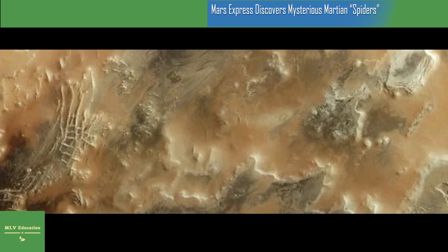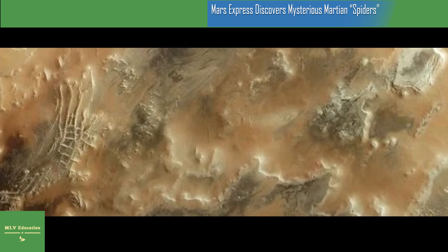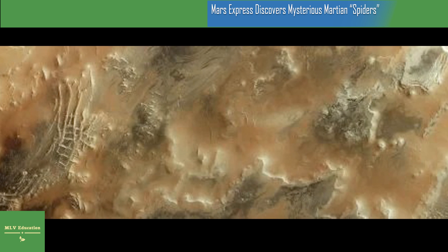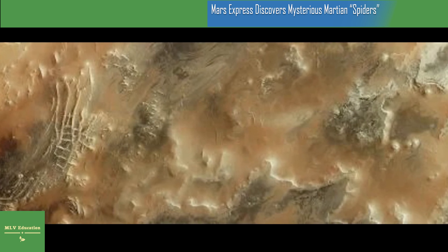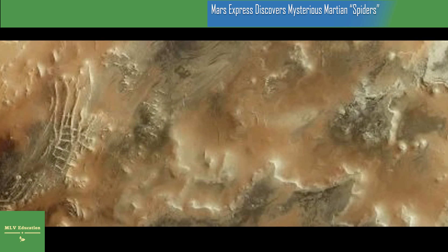The ground towards the right north becomes increasingly covered in smooth, light-colored dust. Some signs of spiders can be seen scattered across the plateaus here, lurking amongst various canyons and troughs.